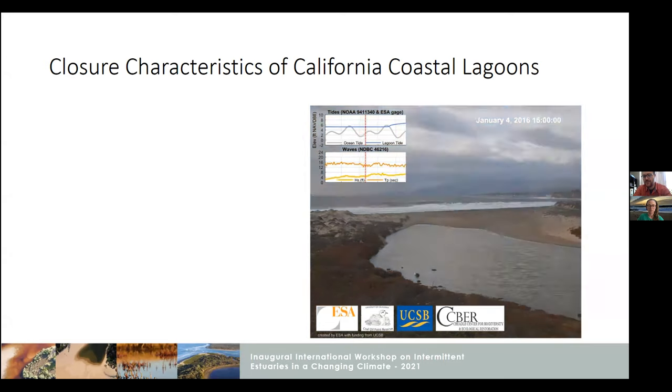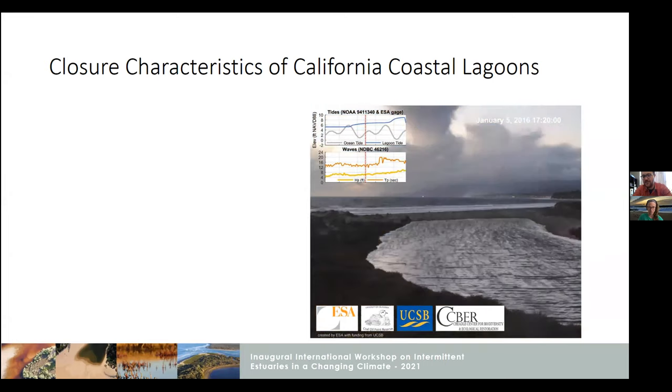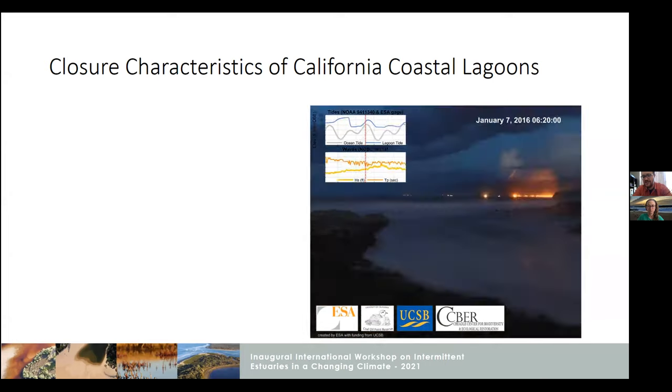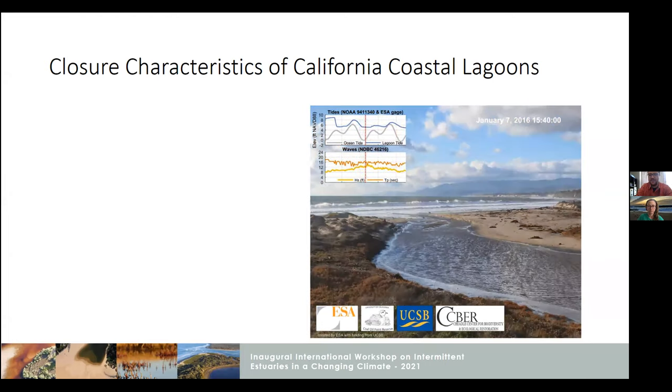There's a lot of similarities. We have a lot of wave exposure, very intermittent flows, and the majority of our systems are actually these intermittent little lagoon systems. I'm going to use lagoon as sort of a shorthand throughout, even though I understand that there are different terminologies.